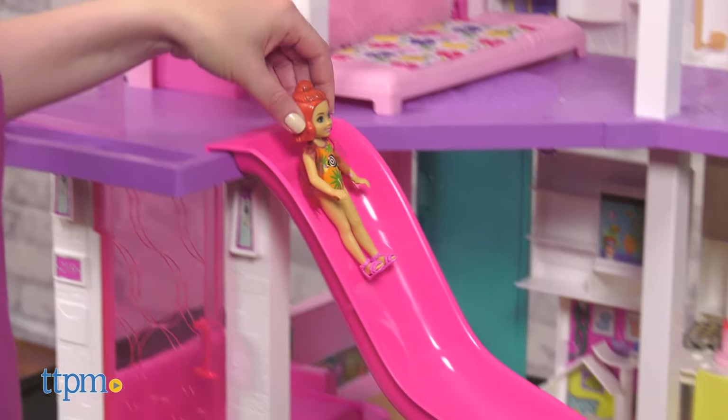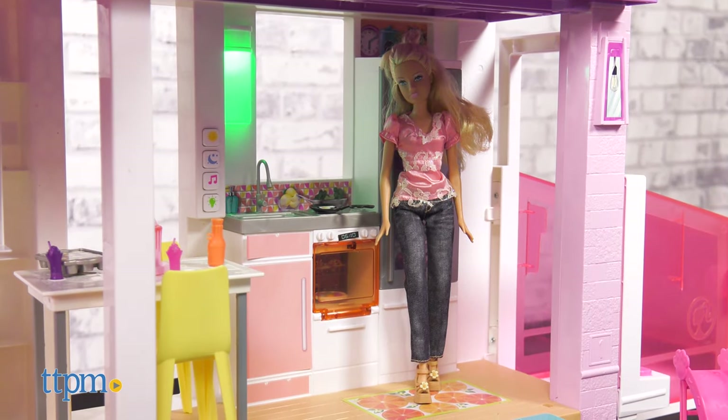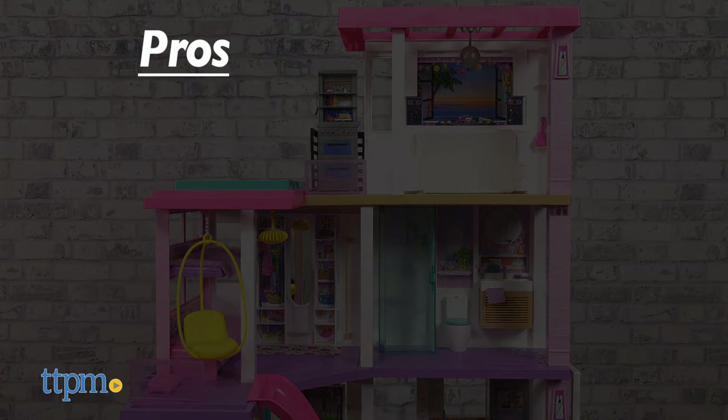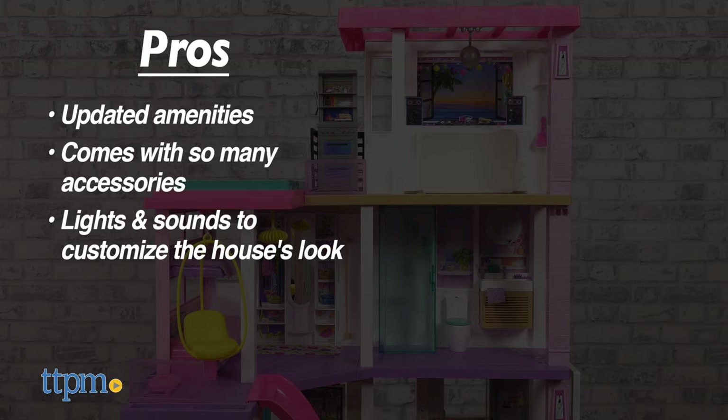I really love what is included. I never had a Barbie dream house when I was a kid, so this house really is a childhood dream for me. Did you or do you have a Barbie house? Tell me which one in the comments. The pros for this are the updated amenities — it comes with so many accessories, the lights and sounds allow kids to customize the house's look, and it will inspire a lot of imaginative play.